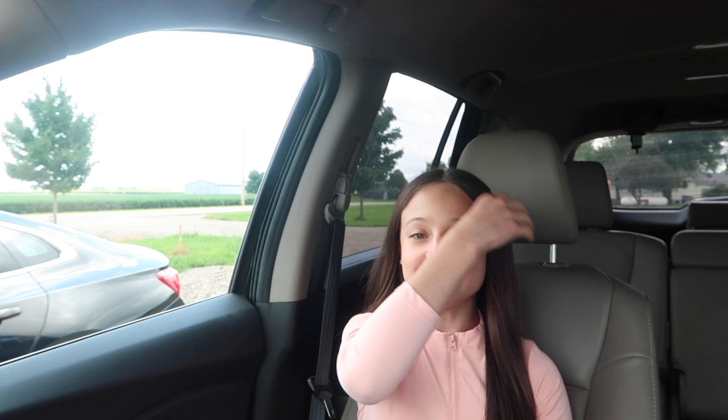Hi guys and welcome back to my channel. So today I'm going to be vlogging my writing lesson because I recently started writing Nancy for my lessons and I feel like you guys haven't really seen a lot of footage of me writing Nancy, so I thought it would be fun to take you guys along to my lesson today.